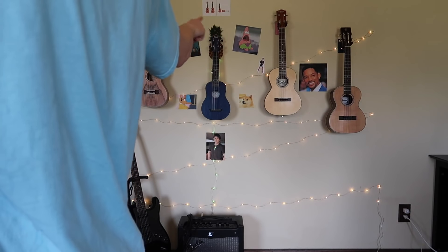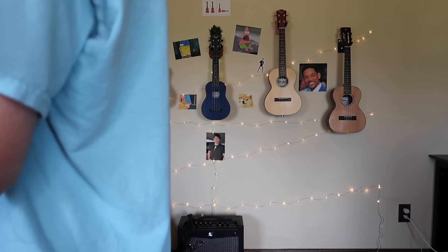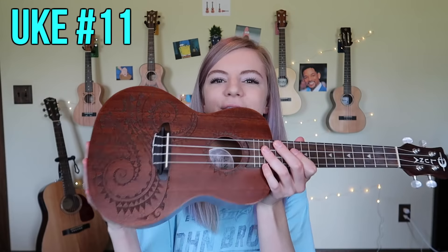I actually think I've lost count — one, two, three, four, five, six, seven, eight, nine, ten, eleven. The eleventh one — the very last one. This is actually the oldest one that I've had, the very first one that I bought. It's a Luna Concert Mahogany uke and it's so cute.